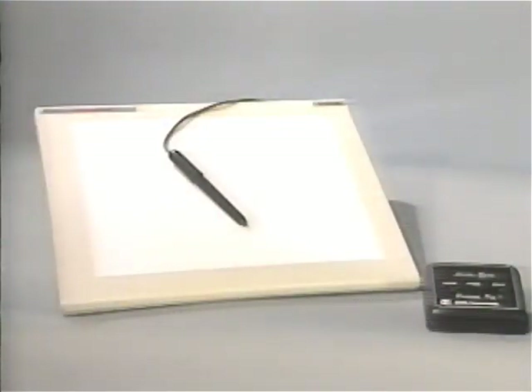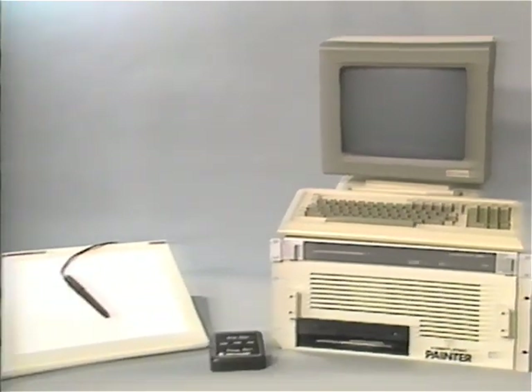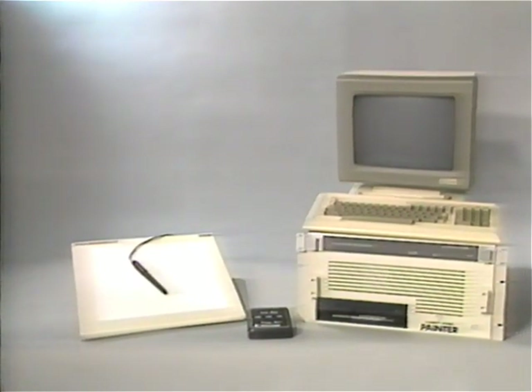It also comes with options like a pressure-sensitive stylus and a Grass Valley sync generator. You can operate either Dubner paint system using only the digitizing tablet and pen, or enter commands directly from the keyboard if you find that a faster way to work.